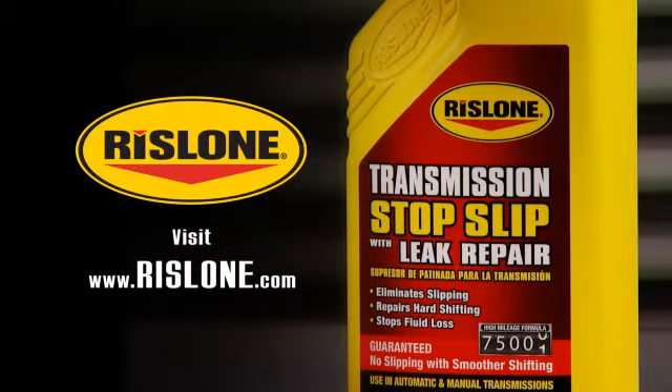This has been another Rislone Tech Minute. Visit Rislone.com for additional information with FAQs and tech sheet information.